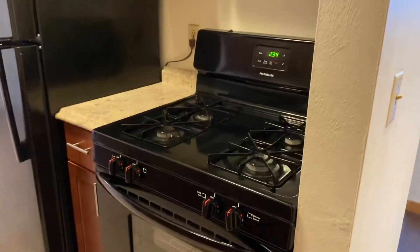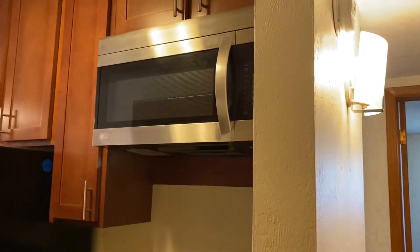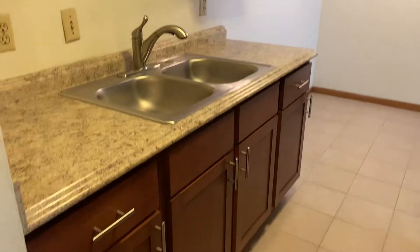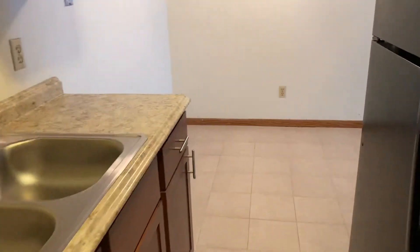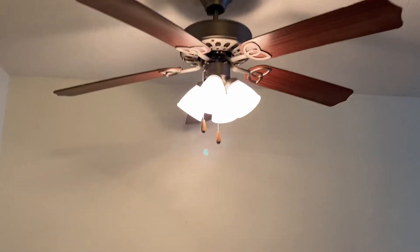Into your nice tiled kitchen — you have a gas range stove, built-in microwave, full-size refrigerator, and updated countertops and cabinetry. This goes into your kitchen eating area. Plenty of room for a table, a nice ceiling fan, and then you swing around into your living space.